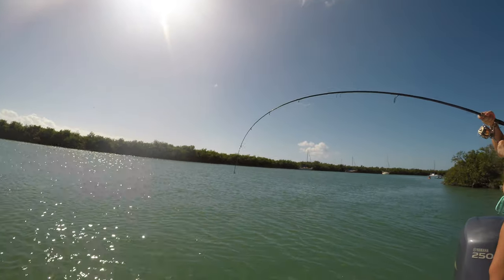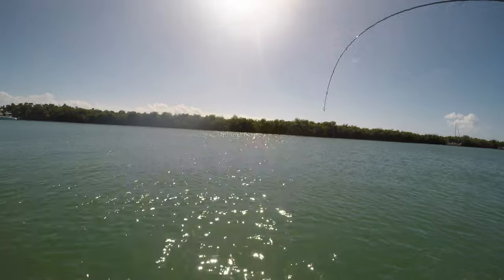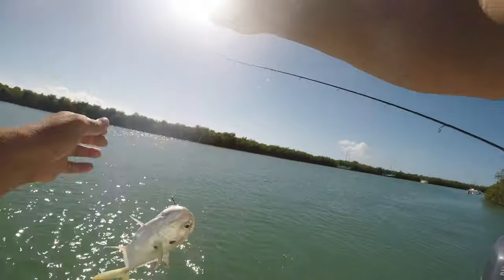Heck yeah, what we got? A little snapper face — he's fighting like a Jack, isn't he? He's got that thump going. Jack Crevalle! Look at that. We got a grouper bait though.